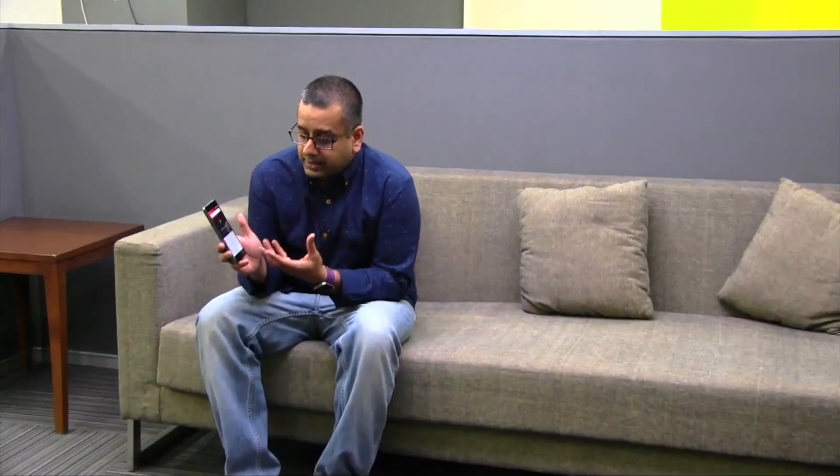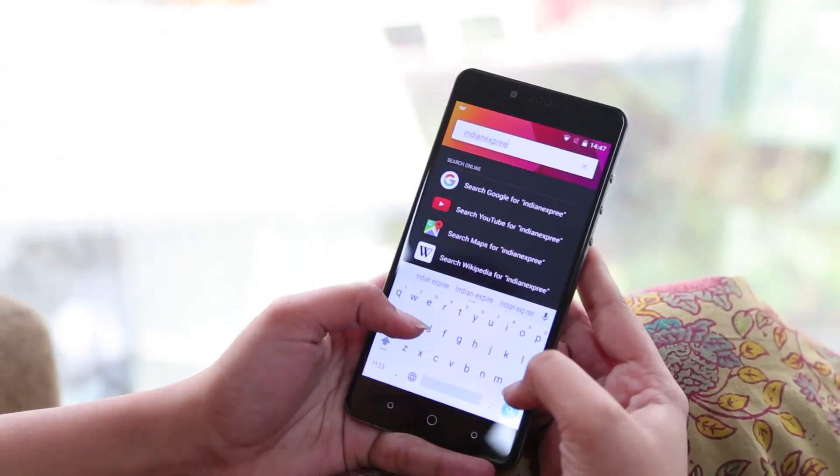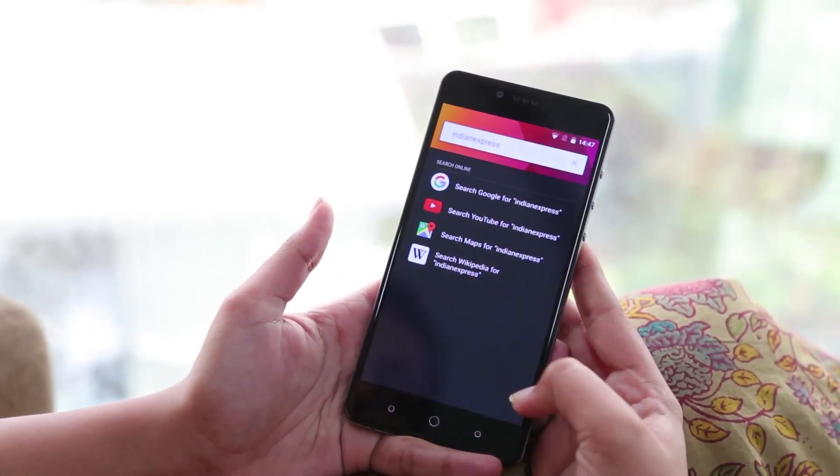One is the double tap on the home screen, which opens up Sense. Sense searches anything you want on the phone or the web and is really intuitive. It's something which you use a lot.